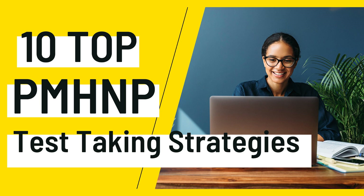Hi and welcome. Today I will be covering top 10 test-taking strategies for the PMH-NP exam.